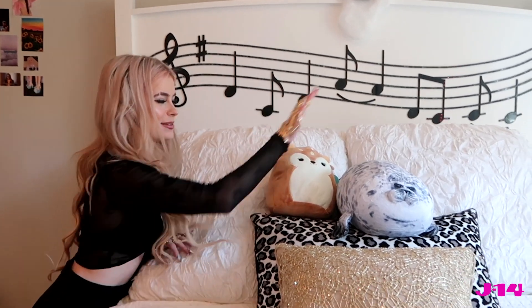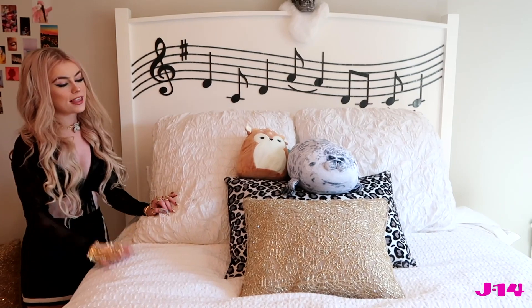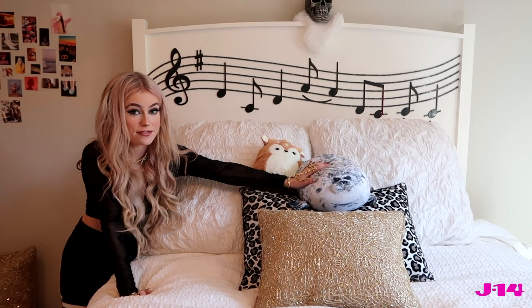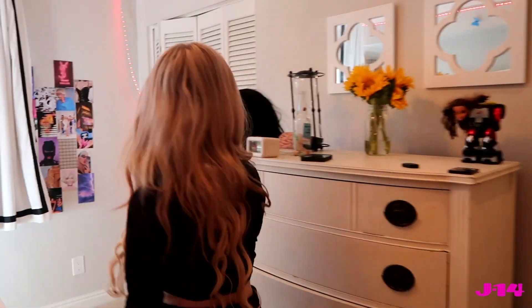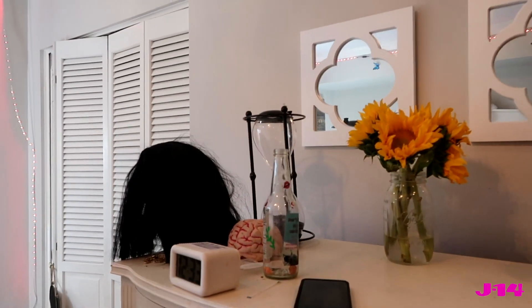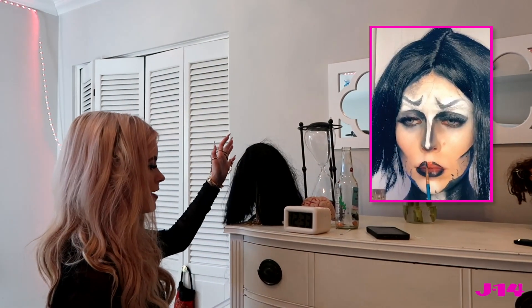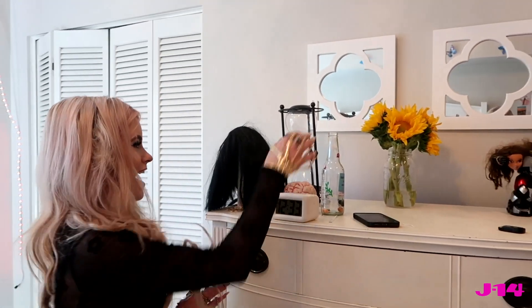Over here I have my decorative pillows — this one was a gift from my sister and this was a gift from a friend for my birthday. I love seals — they're like my favorite animal — so I have yet to name this little guy, but I probably should. If you have any recommendations, DM me! Over here I have another one of my wigs that was very cheap. I used it for a Coraline video, which was super fun.